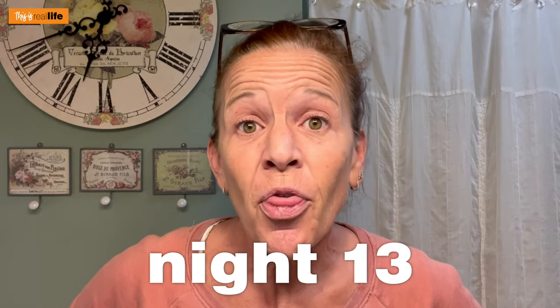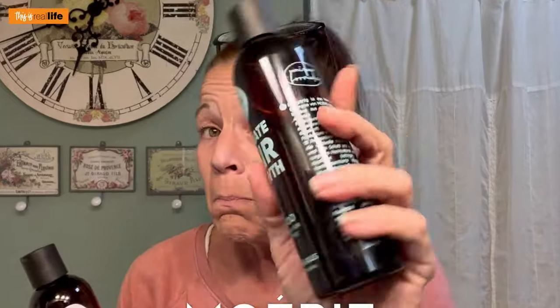Wish me luck! We are officially on night 13 of our Moiri Moray — I don't know how to pronounce it, but you know what I'm talking about. I will tell you what, I've never washed my hair so much in my entire life. This is night 13 and I'm getting ready to go wash my hair now, and I've already washed my hair like five times. At this stage of my life on day 13, we'd be lucky if I had washed it twice.